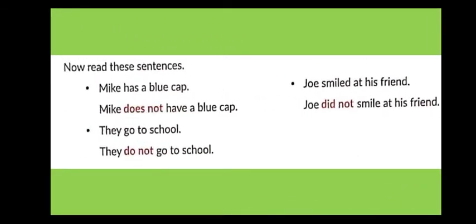Now let's read: 'Mike has a blue cap.' This is present indefinite tense. Since there is no helping verb in a simple sentence, when making it negative we use 'does': 'Mike does not have a blue cap.' Similarly, 'They go to school' — here we use 'do': 'They do not go to school.'